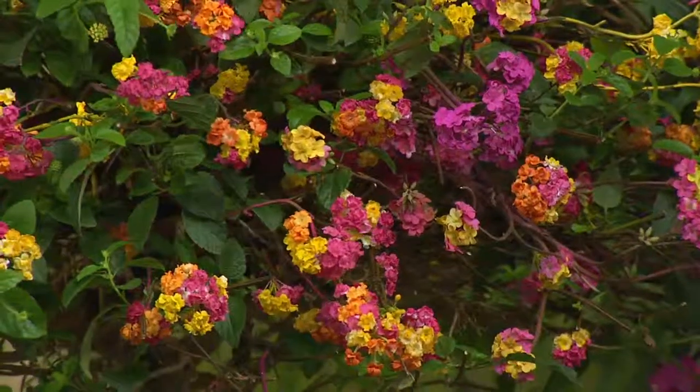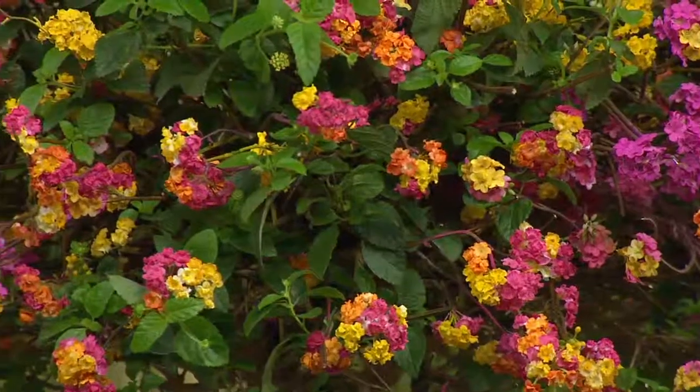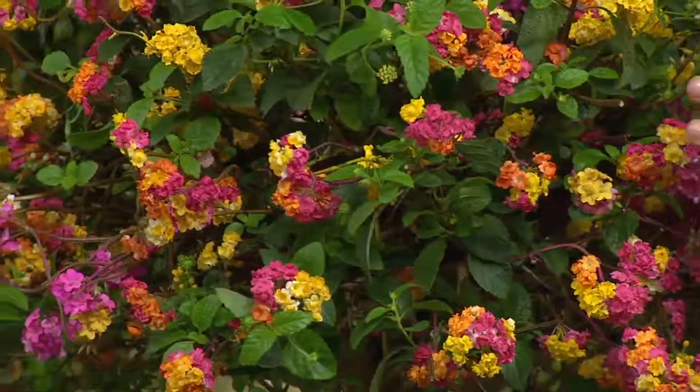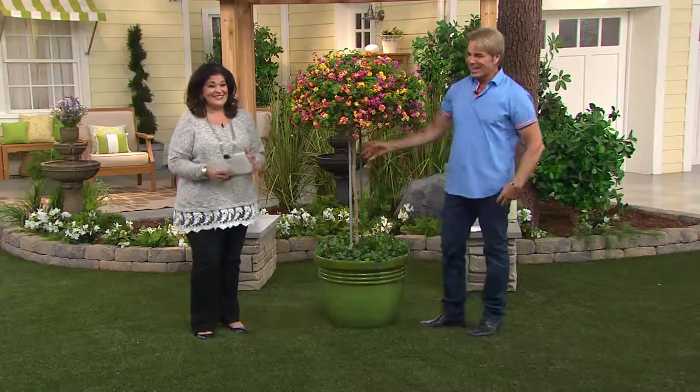We custom grew these down at Cottage Farms in our greenhouses. We trained them up on a trunk and picked the best ones. This Confetti, by the way, has got the brightest colors you've ever seen. It's a party — a total explosion. You walk out, you look at it, you can't help but smile and be happy.